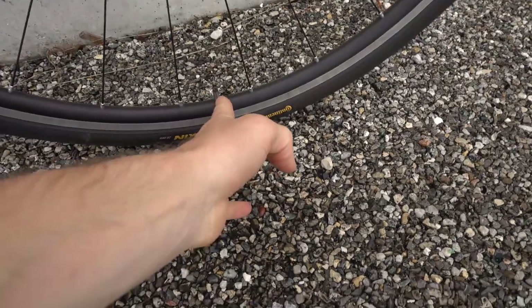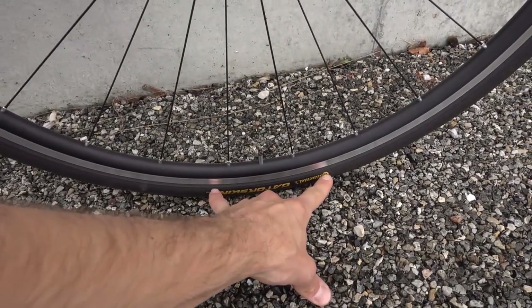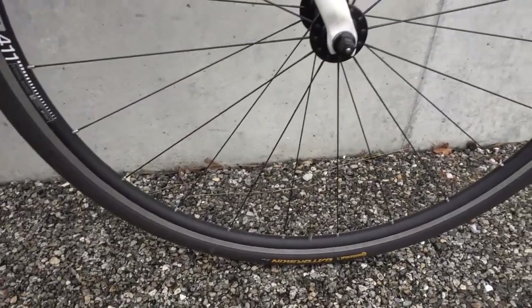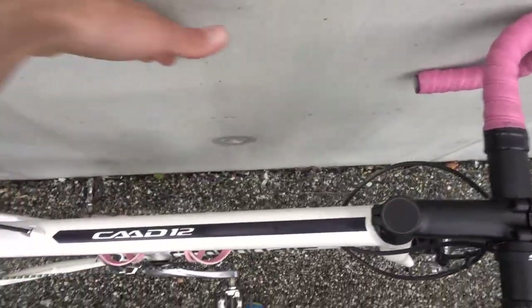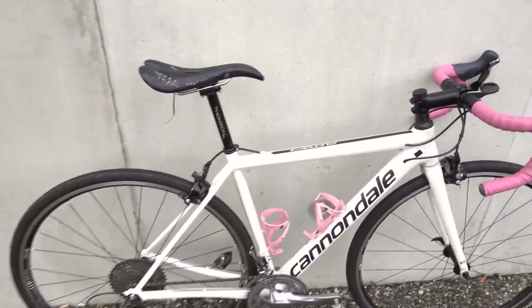Second, align your valves. Align the valves in the center of the logo, which makes for a clean look. Also make sure the bike is parallel to the wall, and really choose a clean wall — like this concrete wall over here. This will make a clean background.